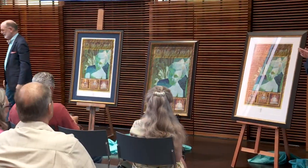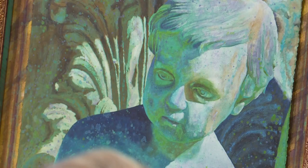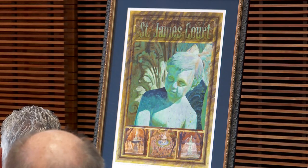Today the Saint James Court Art Show unveiled three watercolor paintings. The paintings are the third edition of a collection titled A Sense of Place. The collection aims to capture the inherent beauty and cultural significance of Old Louisville.